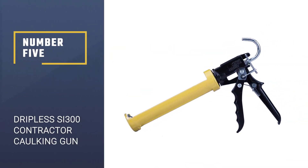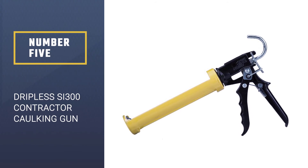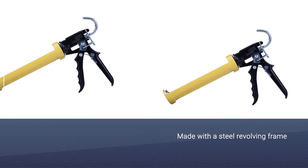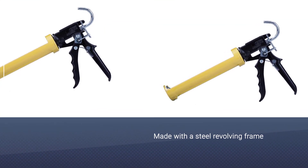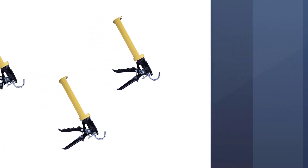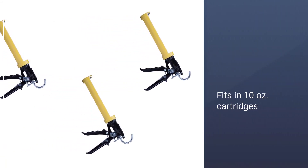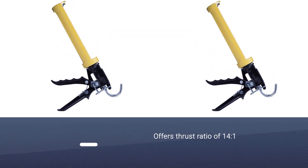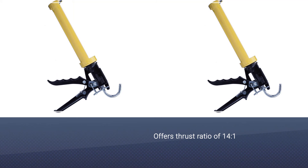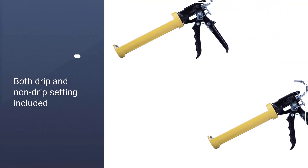Number 5: Dripless SI300 Contractor Grade Heavy Duty Cocking Gun. The Dripless SI300 comes with a steel revolving frame that fits perfectly in 10-ounce cartridges. Besides, it offers a thrust ratio of about 14:1, which is suitable for high viscosity materials like silicone, latex, drywall, subfloor adhesives, and polyurethanes.